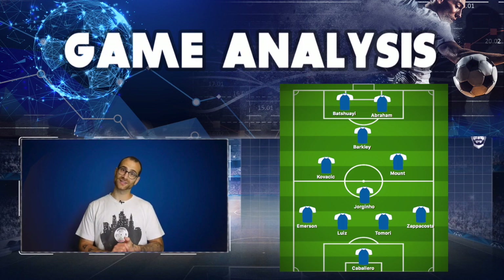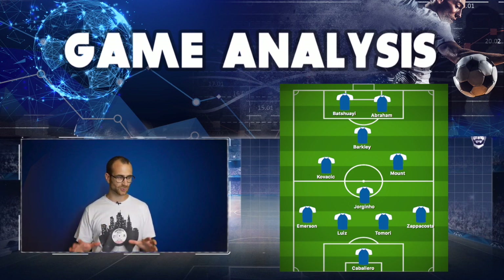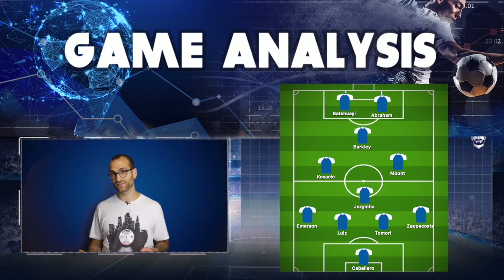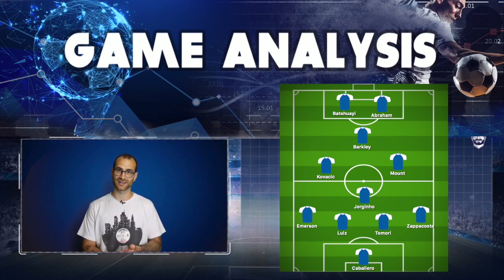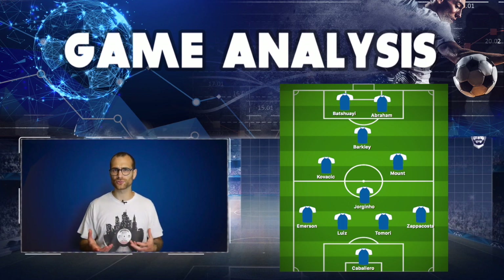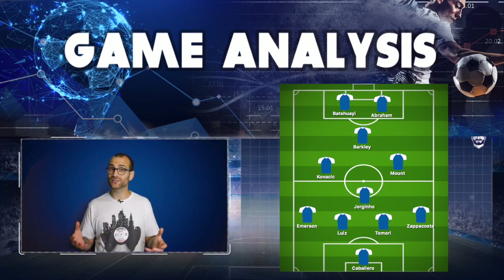In front of the diamond was the exciting and intriguing strike partnership of Tammy Abraham and Michy Batshuayi. The 4-4-2 diamond is a really difficult one to play in the Premier League for Chelsea, because of the winger situation. We've got two good senior wingers in Pedro and Willian, and two new exciting talented prospects in Pulisic and Callum Hudson-Odoi — and in this system there are no wingers.